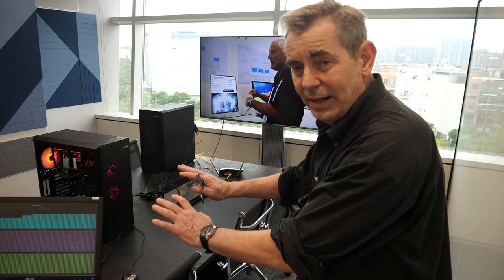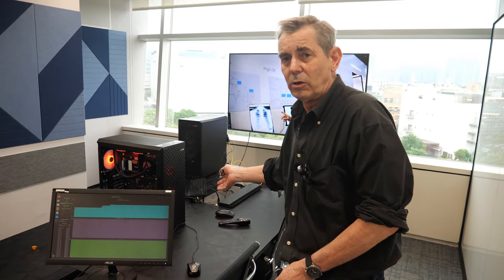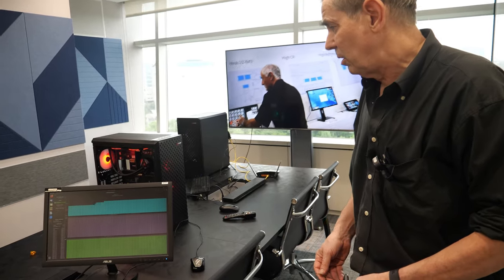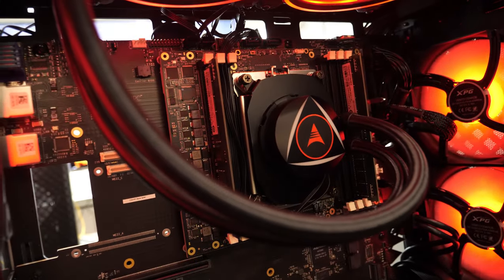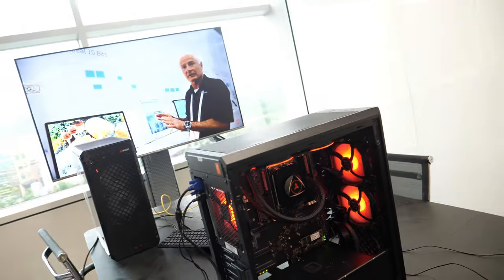It's noise-free. You don't hear anything — and it's doing 130 watts at full load right now, 50 degrees on the SOC, and it's quiet. Not like some server solutions that are very, very noisy.